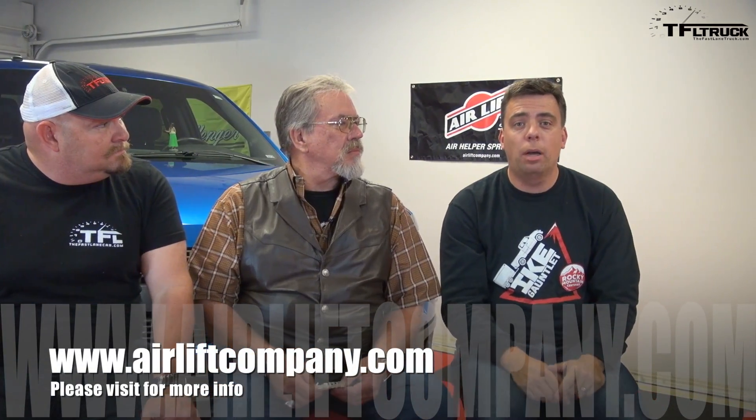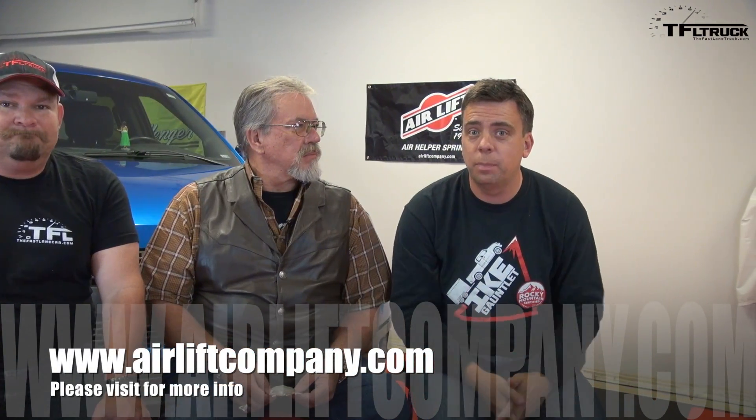Hi folks, welcome to another edition of TFL Talk. This is TFL Truck, and today we have a very special guest, Mr. Truck. My buddy Andre's here, and we are doing a top eight trucks that we are anticipating with great anticipation, coming in the near future. But before we start, this episode is being brought to you, sponsored by Airlift Suspensions.